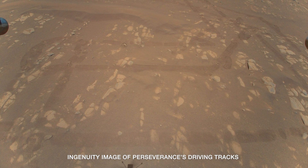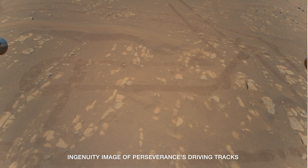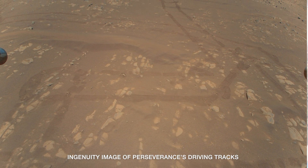Perseverance has been on the move, having driven 345 meters so far. Over the next couple of weeks, we hope to continue to check out more of our autonomous navigation capabilities and are excited about the hundreds and hundreds of meters ahead.